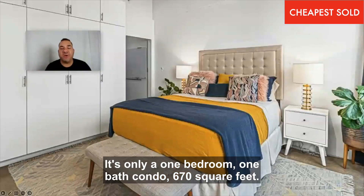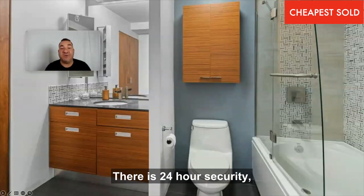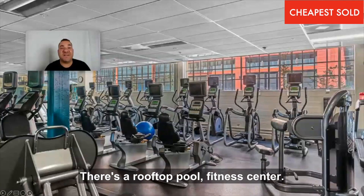It's only one bedroom, one bath, 670 square feet. There is 24-hour security, which you're going to need living in downtown LA. There's a rooftop pool and fitness center.